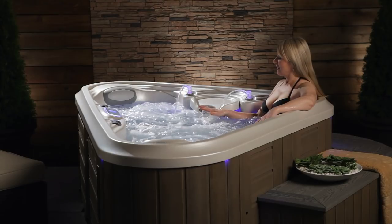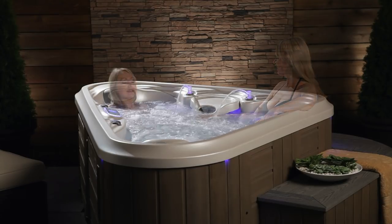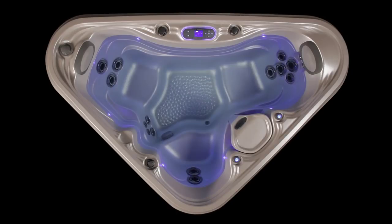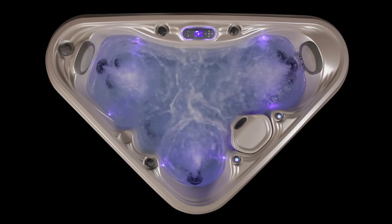Only Marquis provides every soaker with the perfect depth, with varying seat levels — from the cool-down entry step all the way down to the deepest seat. You'll soon claim your favorite spot for your unique needs and stature. The Marquis Rendezvous is a single-zone vessel powered by one dual-speed pump, with a focused jet count of 14.